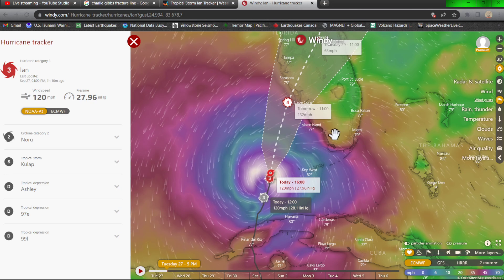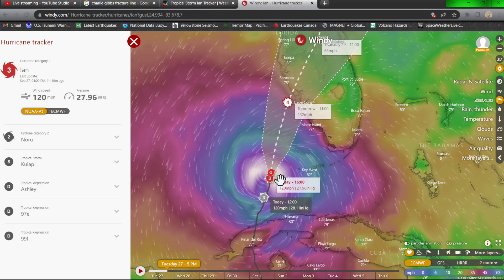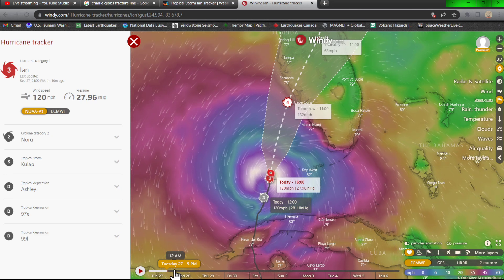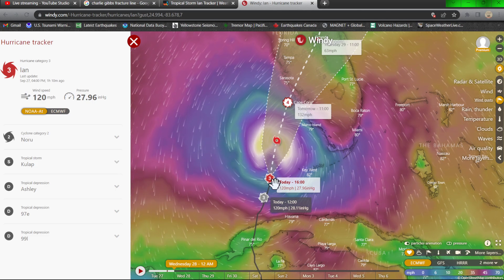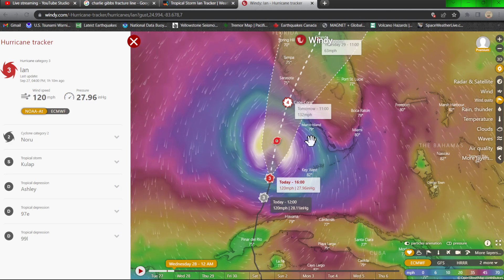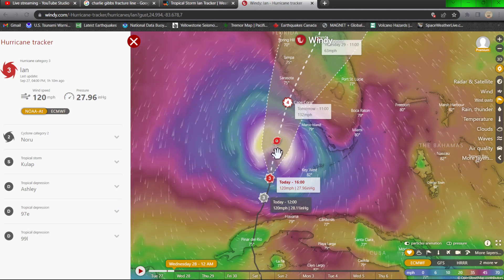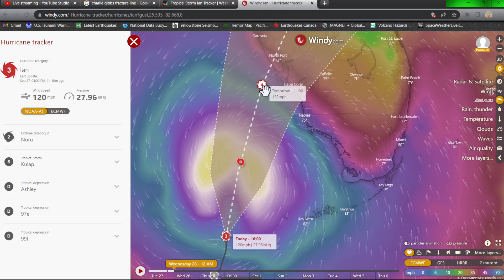Let's take a look at the path — this is the ECMWF model updated around 5 PM today. Going up to about midnight my time, that's 3 AM along the Florida region. Notice that tomorrow we could be looking at 132 mile per hour sustained winds around 11 PM. Getting close to the Cape Coral area, just getting the brunt of those winds kicking in.